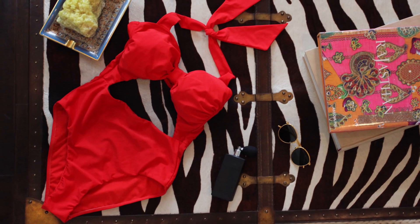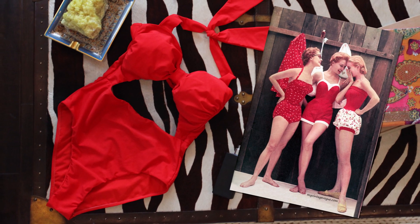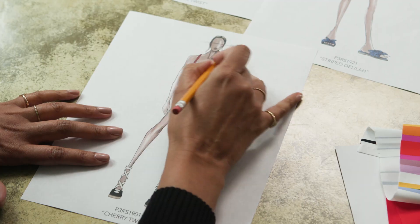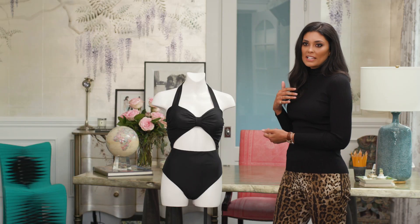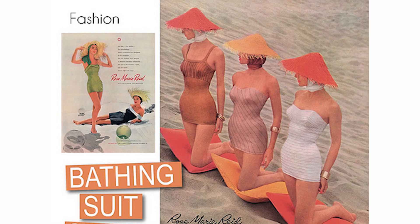The cherry twist suit was my most heavily influenced suit from the 1940s and the 1950s. The radiant red is so romantic and the black is such a classic. It brings to life all of the enchantment of old Hollywood.